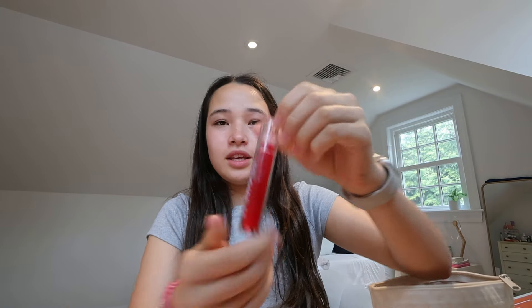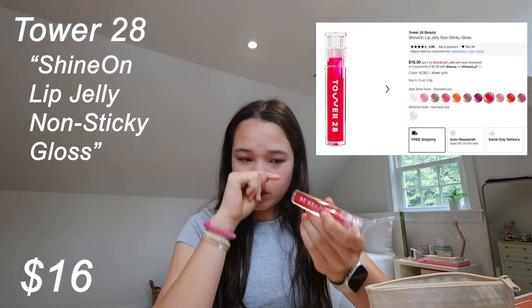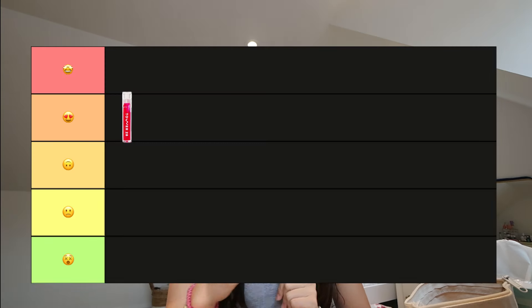Okay, first one — this is the Tower 28 Lip Jelly, in the shade XOXO. Let's go ahead and try this out. This is nice — it gives a good color and the application is really smooth. Maybe reach for this if you want a little more color. I'm going to put this in number two out of five.